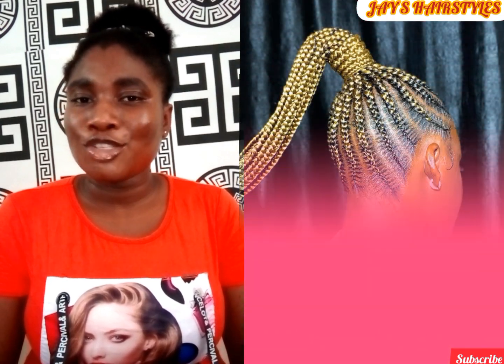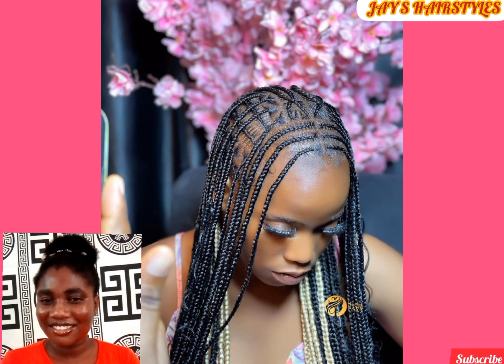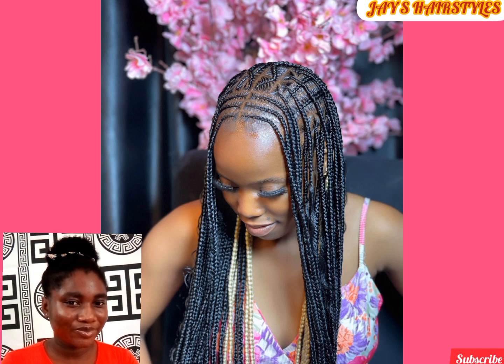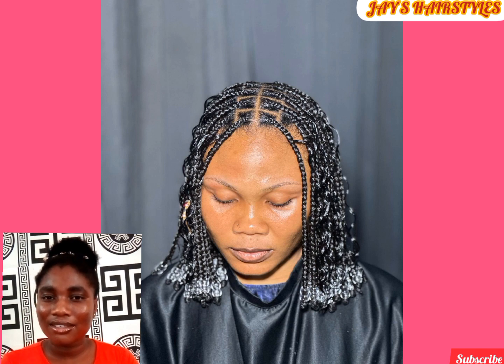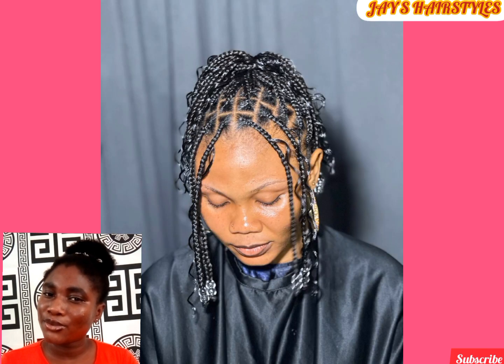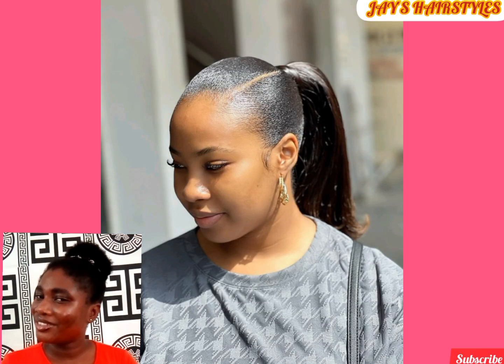In today's video you are going to see amazing hairstyles that you can rock to your next special occasion. These hairstyles are all lucrative and beautifully put together — creative hairstyles that can be rocked to any fashion scene of your choice, be it weddings, celebrations, birthdays, naming ceremonies, parties, and many others. Ponytails have existed for thousands of years and it is one of the simplest hairstyles that can be done in the twinkling of an eye.